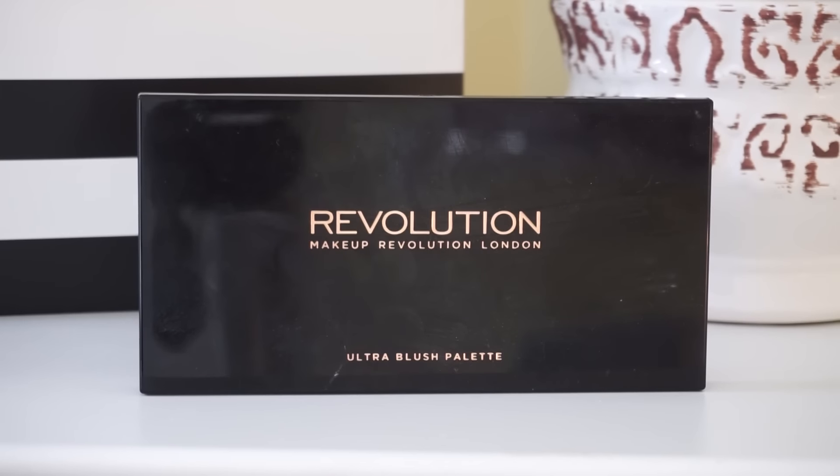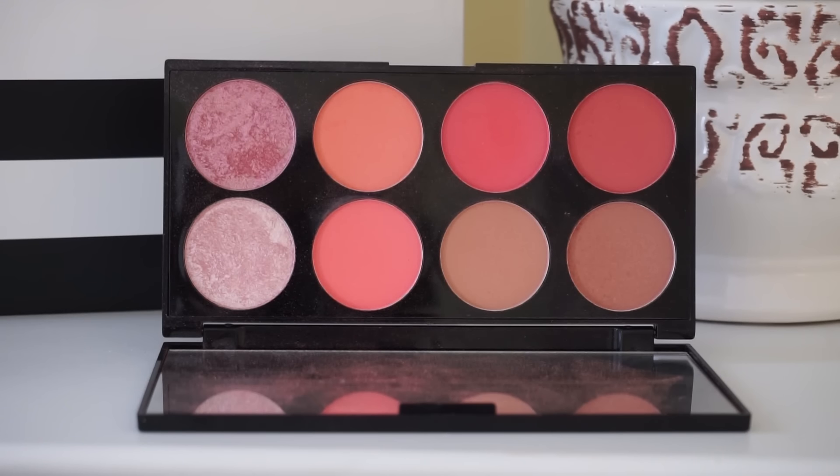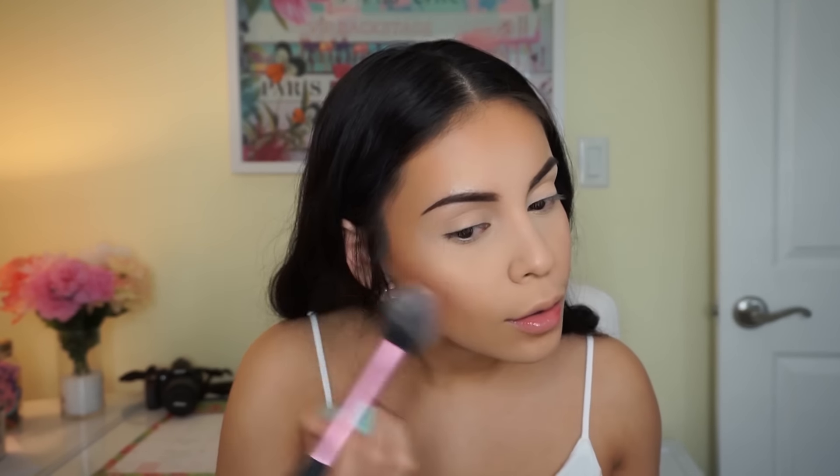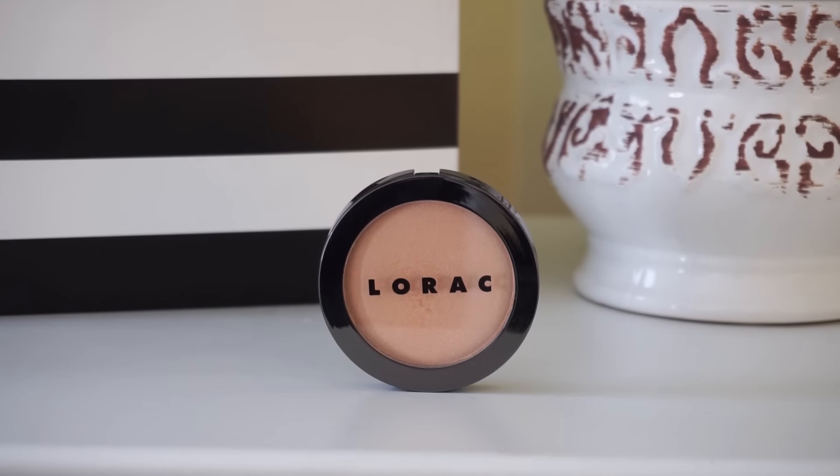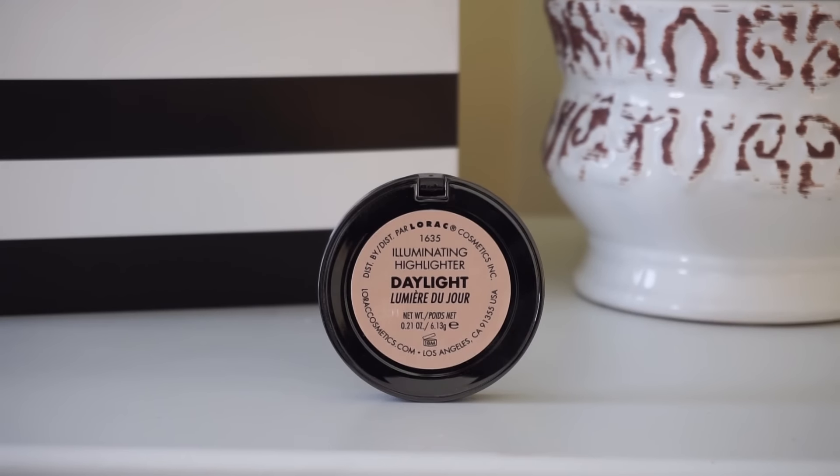For blush I'm using the Makeup Revolution Ultra Blush Palette — isn't this gorgeous? I can't get enough. I'm mixing a couple of the shades to create my perfect color and give myself a really natural flush. You just need to dab your brush in here a little bit because this palette is extremely pigmented.